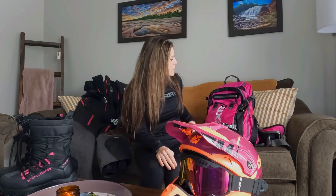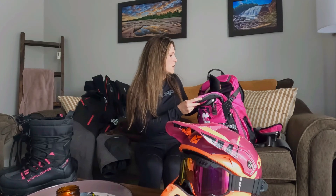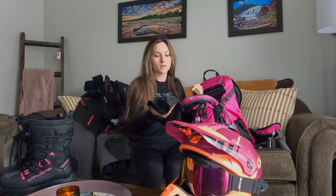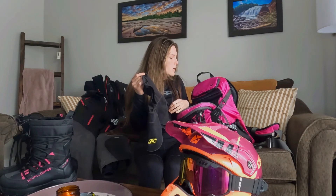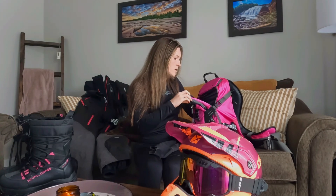Another item I bring on most rides is my backpack. I always keep an extra pair of gloves in here for the ride home, my balaclava in case I get cold — though most of the time I don't need it unless it's a really cold day. I get pretty sweaty when I ride.